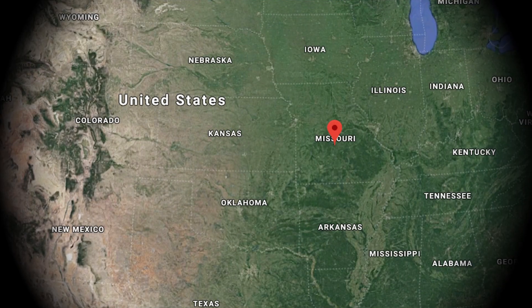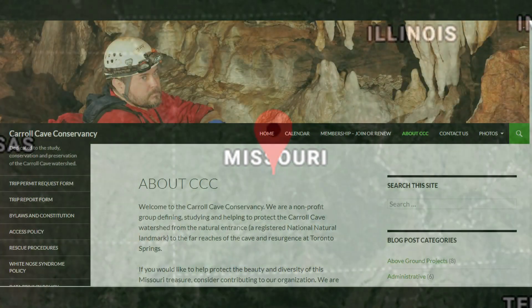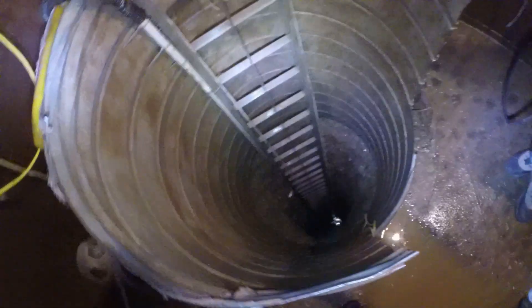Our search for the near-threatened blind cave fish begins in central Missouri with the rappel into the shaft of Carrow Cave, created and maintained by the Carrow Cave Conservancy. The 120-foot drop into the main passage of Carrow Cave is typically accomplished with a static rope, harness, and a descender.